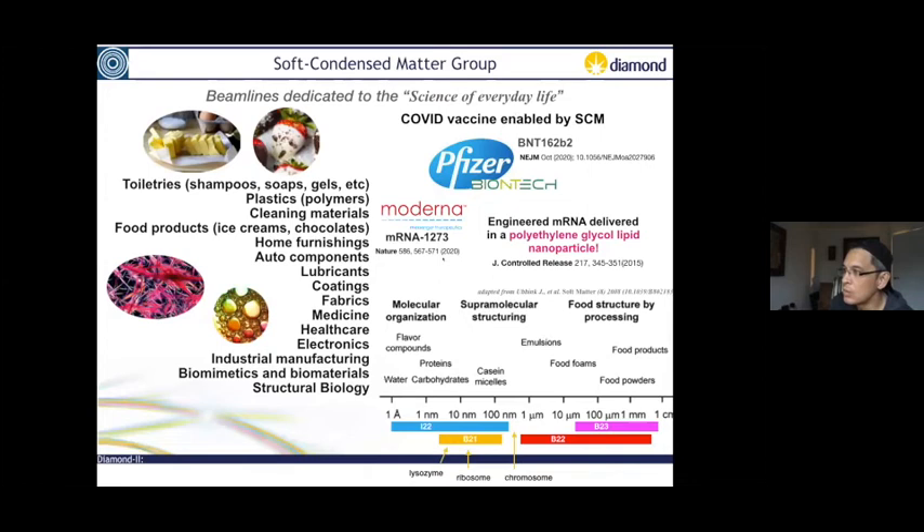The size ranges we typically work with for B21, the BioSAXS beamline, go from a few hundred nanometers down to something about the size of sucrose. When we look at how the other beamlines — like I-22, B22 our infrared beamline, and the circular dichroism beamline — complement it, we cover a very large sense of length scales.